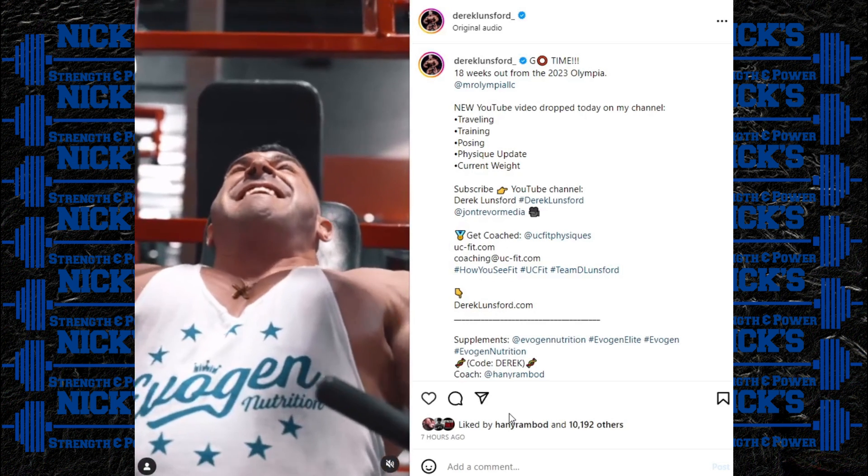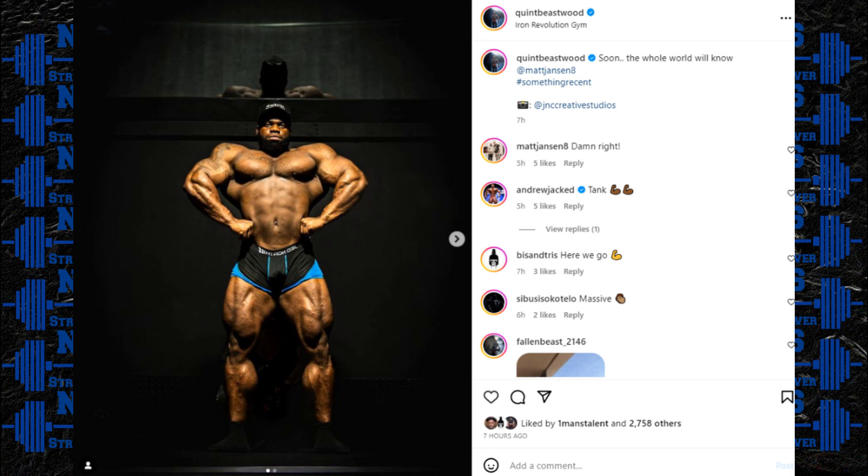Next up, a recent update from Quint Beastwood — an imposing update. He says 'soon the whole world will know,' tagging Matt Jansen as his coach. The last time we saw Quint on stage was last year's Texas Pro. You've got to put him in the same conversation as Andrew Jacked or Samson Dauda — he gets over 300 pounds in the offseason, he's a big, tall bodybuilder with a beautiful physique, great structure, small waist, insane V-taper, and overall pretty complete.